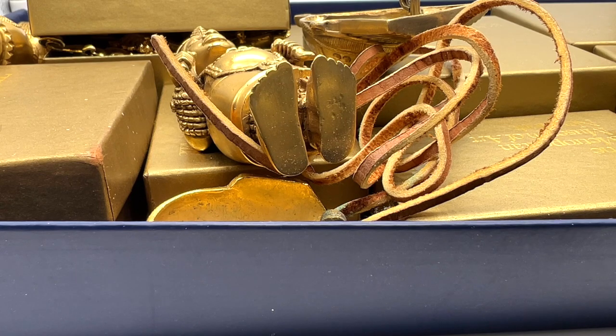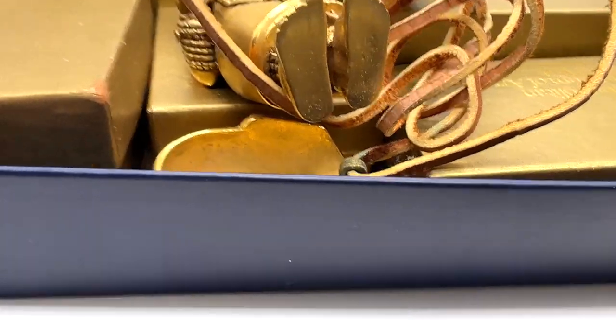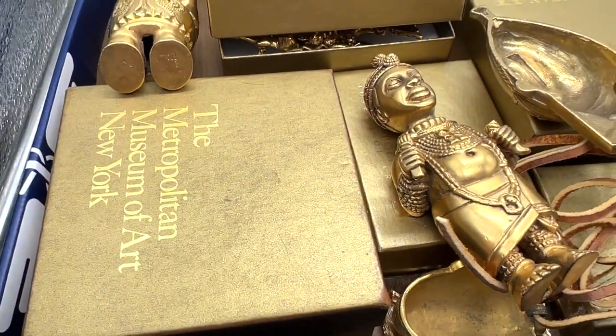I got all of these pieces at estate sales, yard sales, or thrift stores. I didn't pay up for anything but for one piece. Very often I hear people say that jewelry marked MMA is the Museum of Modern Art — that is not correct. That is called MoMA, M-O-M-A. That is the Museum of Modern Art.